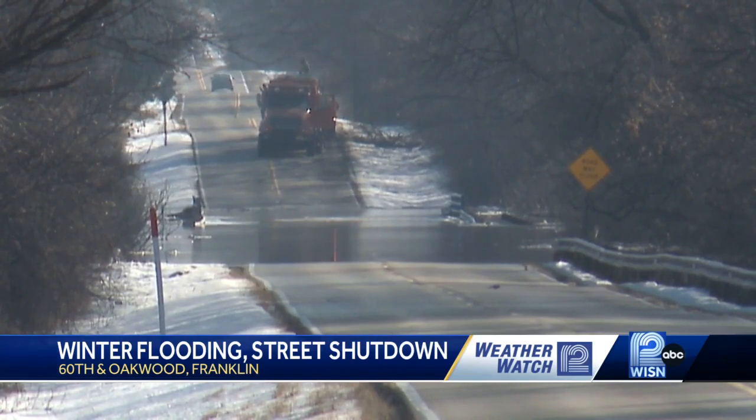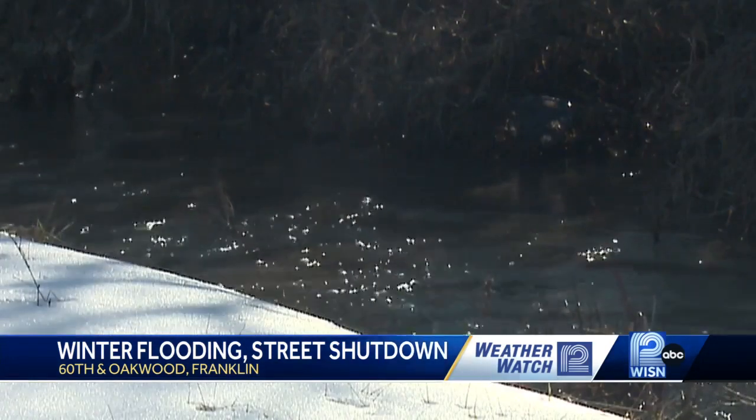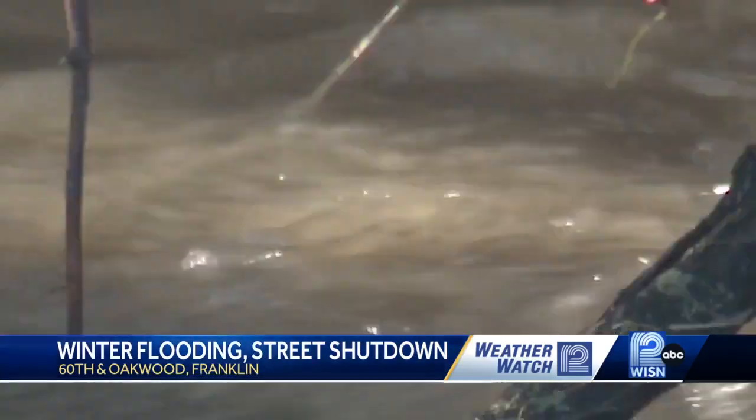They told me no one was in the building when the gates went up, but that the Franklin police also checked their parking lot before shutting down the road to ensure that everyone is out.